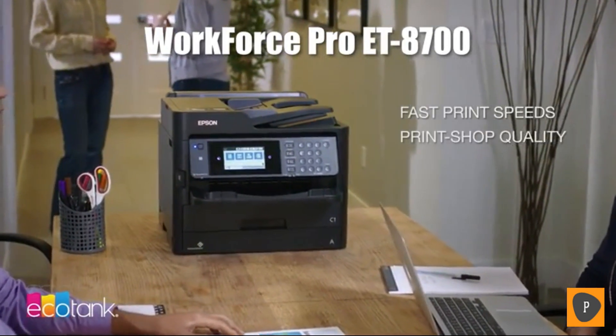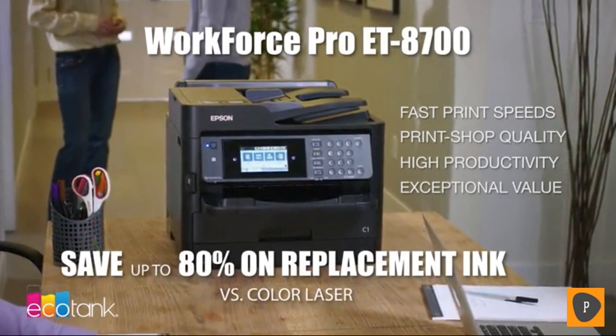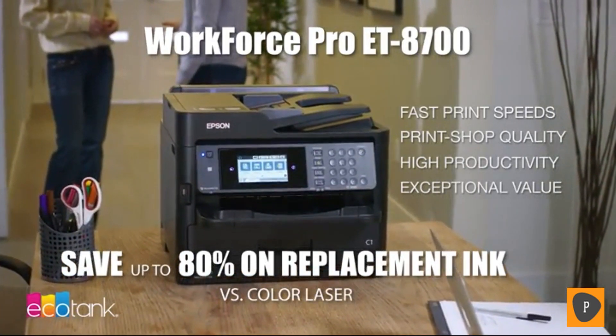Fast speeds, print shop quality, high productivity, and an exceptional value — with up to 80% savings on replacement ink packs. Epson: exceed your vision.